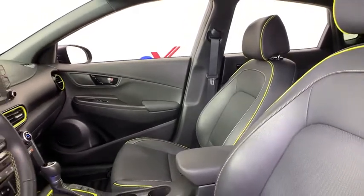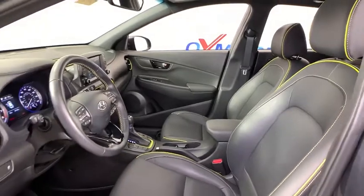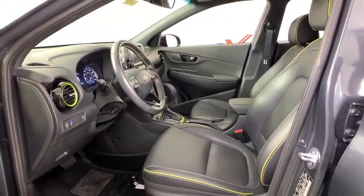Traction control, leather-wrapped steering wheel, dual airbags, alloy wheels, power steering, four-wheel disc brakes, fog lights, power windows, electronic stability control, security system.